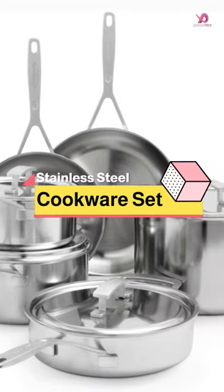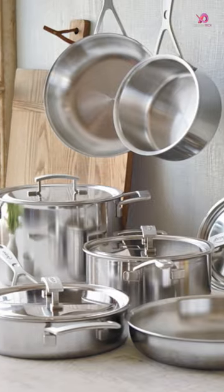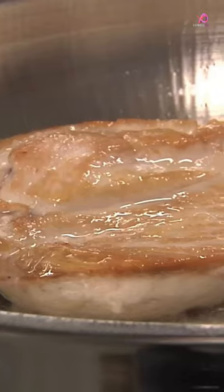This cookware set from De Meijer boasts impressive features that make it a top contender in the market. Manufactured in Belgium, this 10-piece set includes various sizes of fry pans, saucepans, saute pans, and stockpots with lids to cater to all your cooking needs.